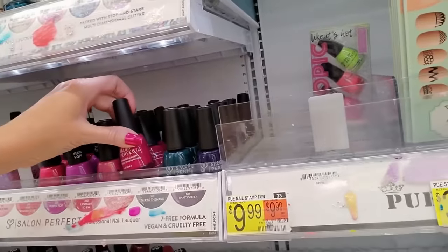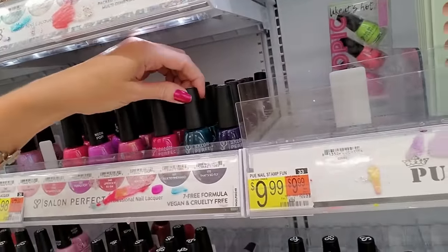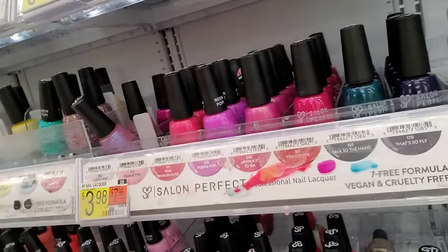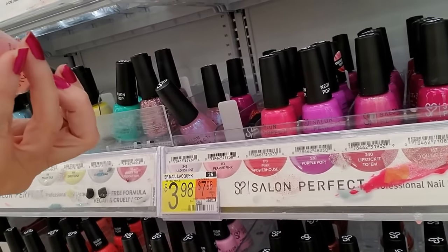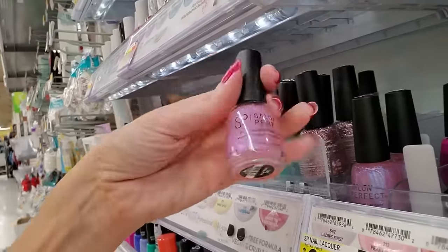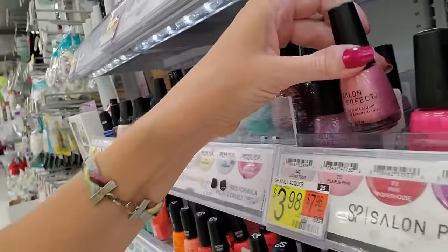I've only worn it once because it was so bad. We have Purple Pop. That is Pearly Pink, I believe. Ladies first. That's a nice one — it looks really sheer though. So that's Pearly Pink.